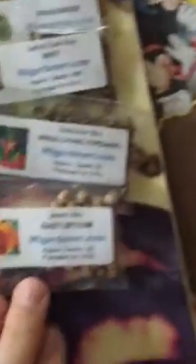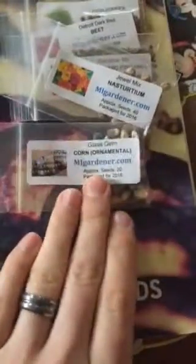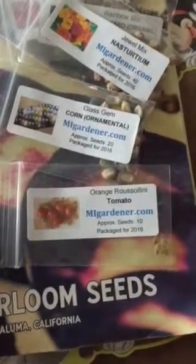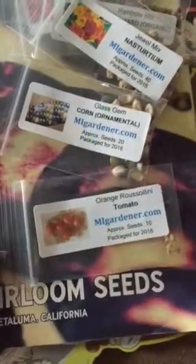And I've also got nasturtium, which I'm really excited to try out — plant it around and eat some flowers. The two I'm most excited about from the MI Gardener store are the glass gem corn — very excited to grow that, I wish I could get the maximum two packets because it looks so cool — and the orange rustellini tomato. If you check out MI Gardener's video on the orange rustellini, you'll definitely want to buy some. I'm probably going to plant one of these this winter and see if we can get it already flowering by springtime. Stay tuned for that. Have a great day, bye!